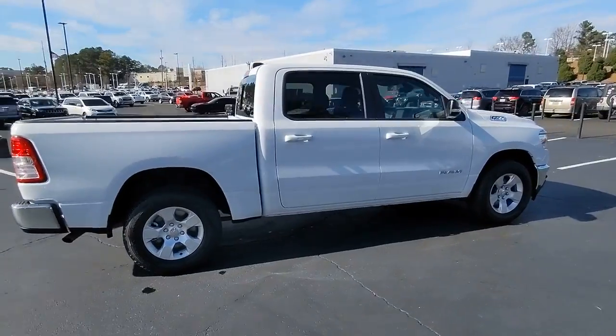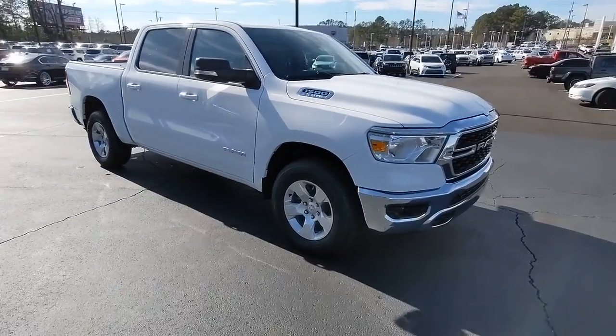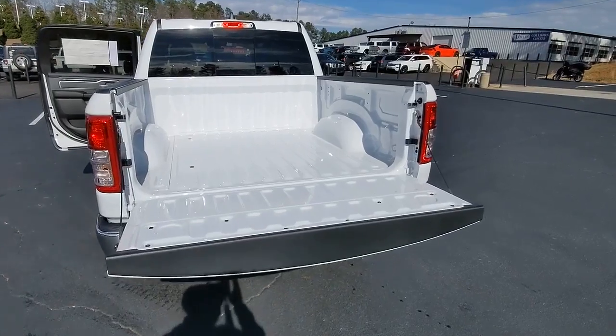Bluetooth connection, stability control, leather steering wheel. Relax and enjoy getting the job done right in the strong and dependable Ram 1500.